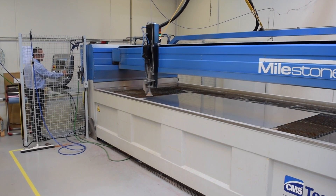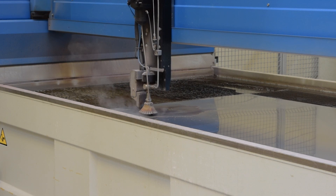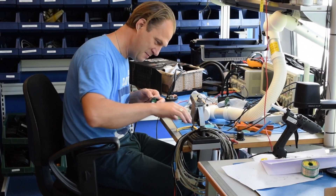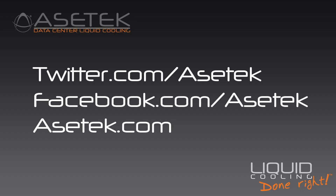Thanks to its expert group of engineers and its state-of-the-art tools and production equipment, Asatec's headquarters in Denmark enables the world's best liquid cooling solutions for PCs and data centers alike. Now that's liquid cooling done right!